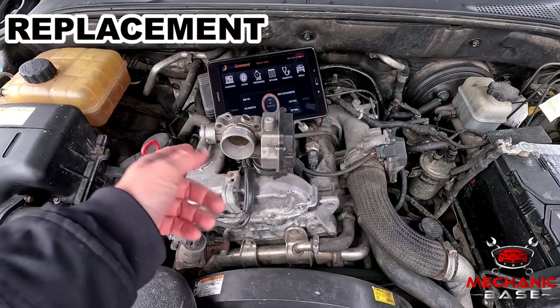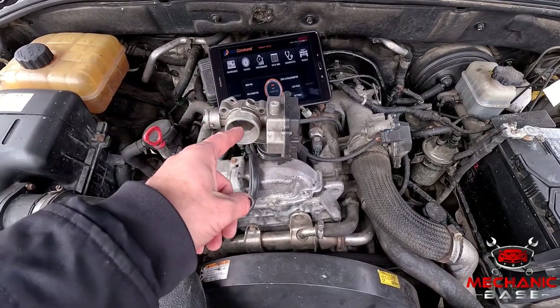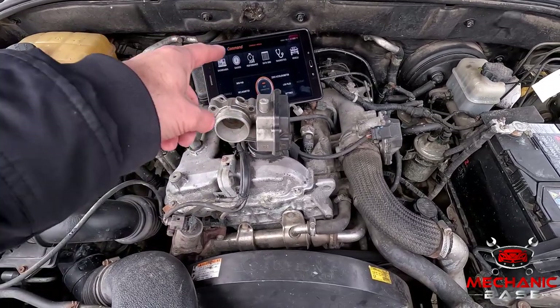If cleaning the throttle body hasn't made a difference, you might have to replace it. But before doing that, trying to recalibrate it might help. And to carry out this procedure, you'll need a dealer-level diagnostic tool capable of performing such tasks. In the end, you might have to replace the throttle body, and having already tried to clean it, you know this is a simple job. But on the downside, throttle bodies are not cheap. Depending on the car, this part will set you back anywhere between 200 and 500 dollars.